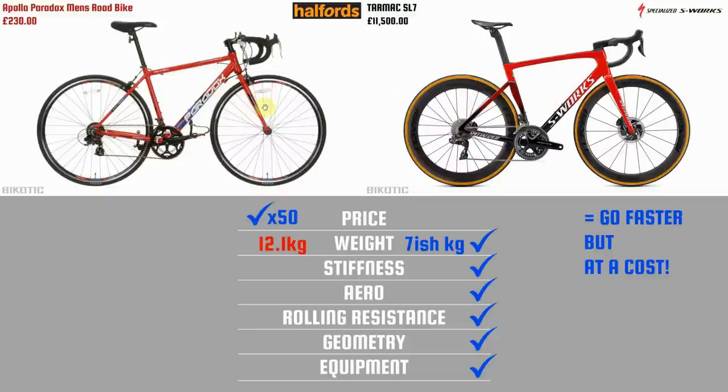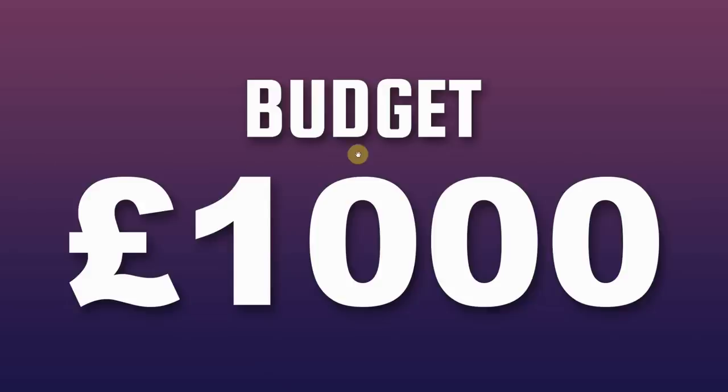These bikes are at both ends of the spectrum, and in the middle we have various price points depending on how much you want to spend. Which leads us to the budget of this video — approximately £1,000. I get everything off UK websites, so apologies to my overseas viewers.